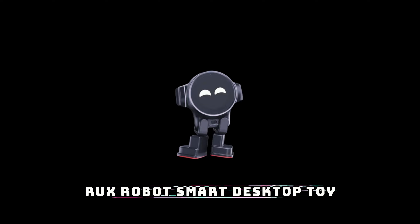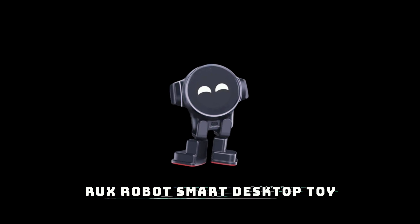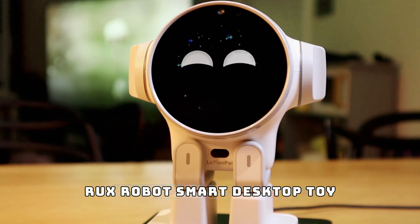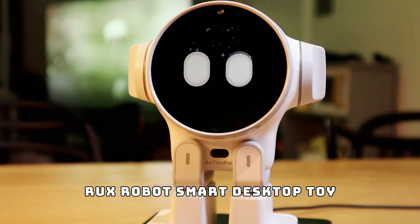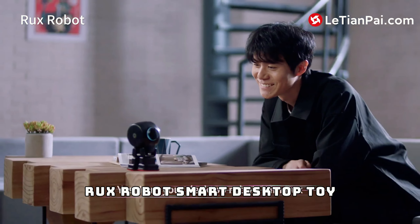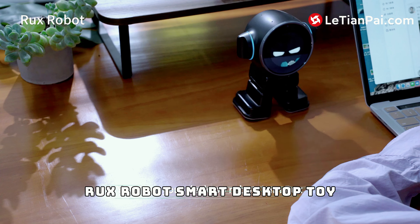We've got something fun: the Rux robot smart desktop toy by Letty and Pie AI. This smart little robot isn't just any desktop toy — it's powered by AI and can perform various tasks like answering your questions, dancing, and even playing games with you. It's like having your own personal assistant that also happens to be super entertaining.